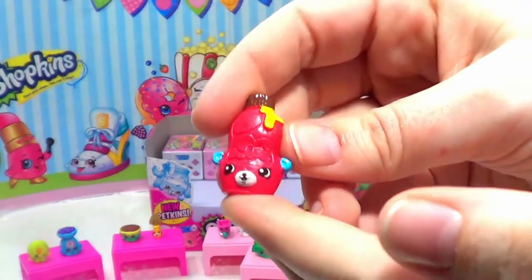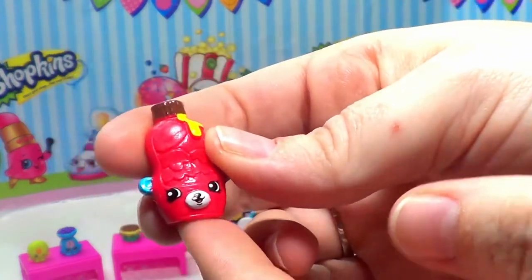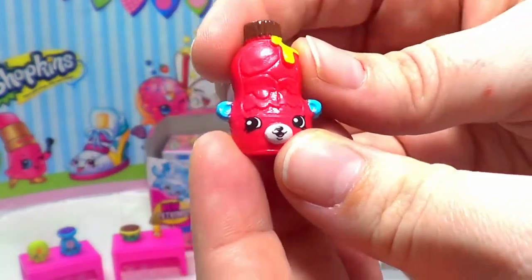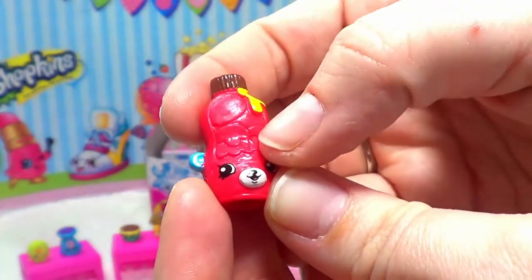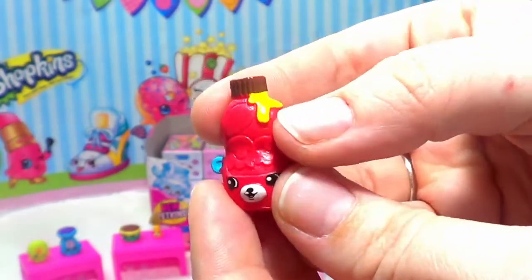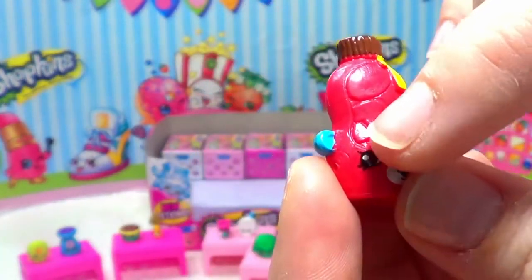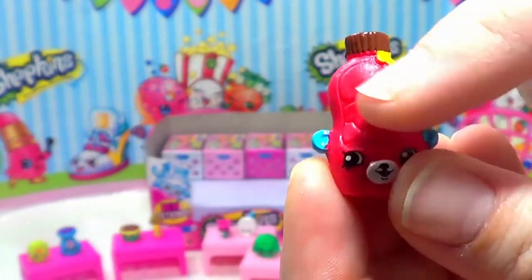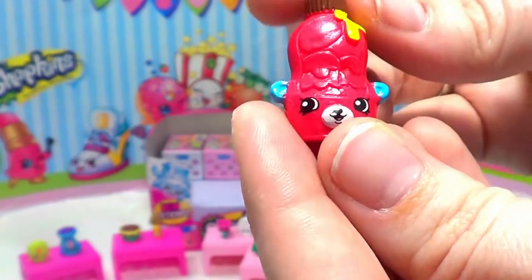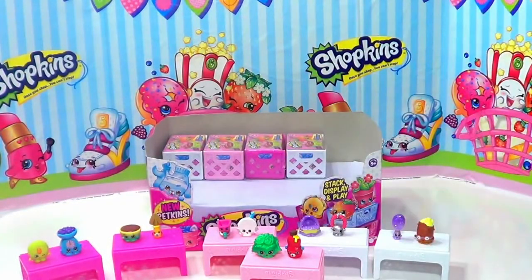And we have our second Petkins — very excited about this one! This is Big Topping, and Big Topping looks like a bear. You can see the little bear ears, and this is a bottle of topping for ice cream. It looks like we got some yellow coming out, so I'm thinking caramel. There are some ice cream shapes in the red section, and a little bear tail — so cute! Let's put our second Petkin of the day over there.